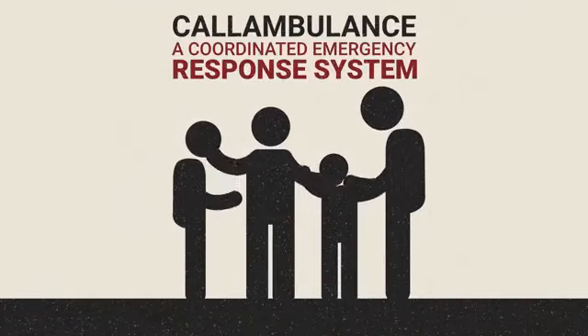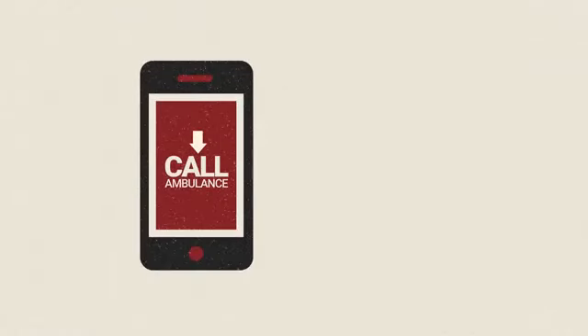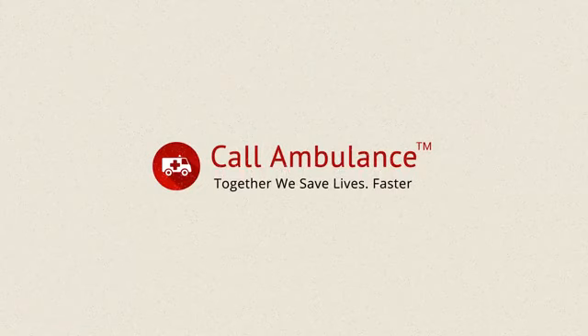Join the movement and help India be safe. Made in India for India. Download Call Ambulance from Play Store and App Store. It is available in different languages. Call Ambulance — Together, we save lives faster. www.callambulance.in